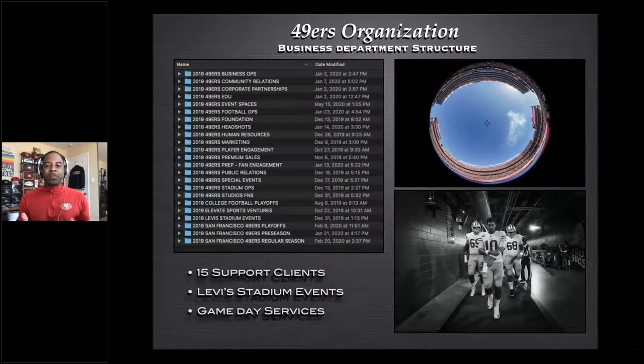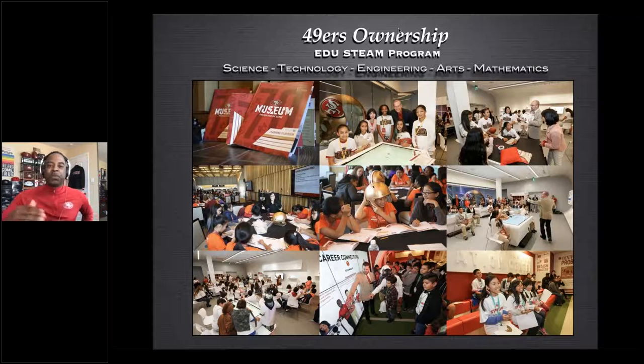The way we organize all our departments is by year — it's grown since Candlestick — and within those year folders every event is dated with the name of the event, then broken out into raw files, select files, and so on, so everything is easy to find. We're not putting everything up on PhotoShelter that we capture throughout the year, but most of it goes up. Our ownership is really big in supporting the foundation, including the STEAM program — science, technology, engineering, arts, and math.